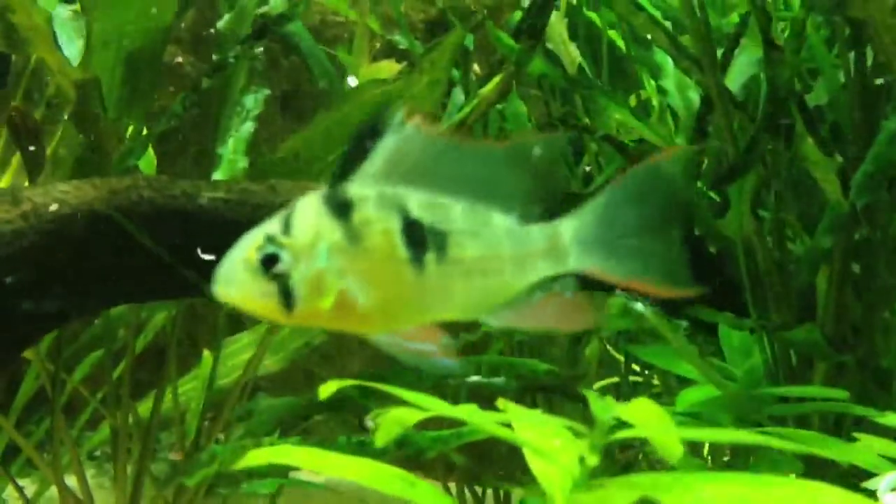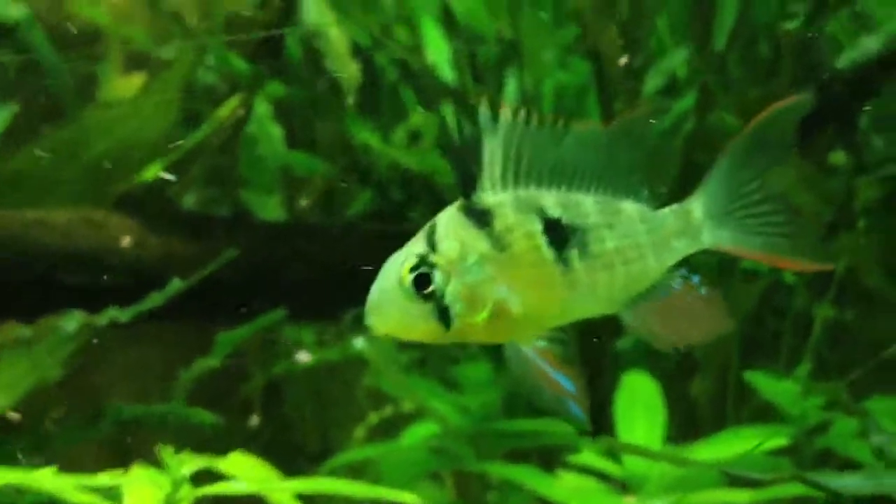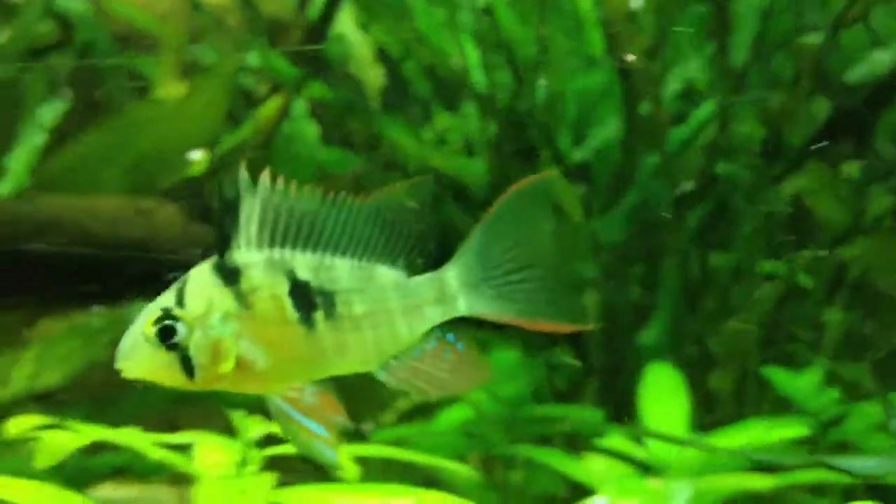There's one of the rams — he's starting to show a little color. I love these fish, they're one of my favorites. I think he sees his reflection, or maybe it's just this one.